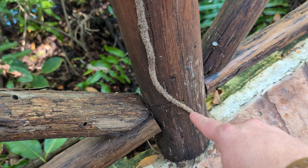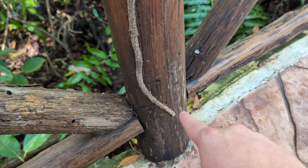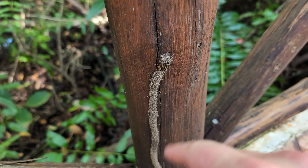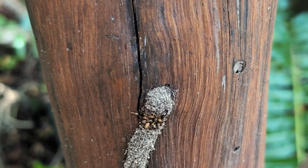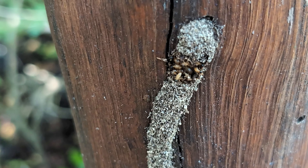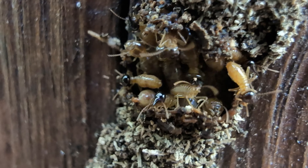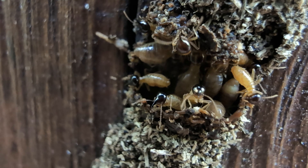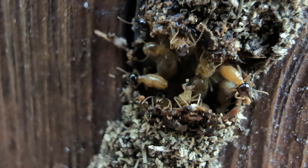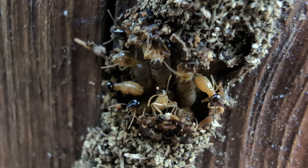Going up like that is a little termite pathway. I broke off the little top here just so we could take a closer look, and you can see all the termites inside — they're actually repairing it. I broke it off about 15 minutes ago and they've already made a lot of progress. I'm sure if I come back in an hour, it'll be completely closed again.